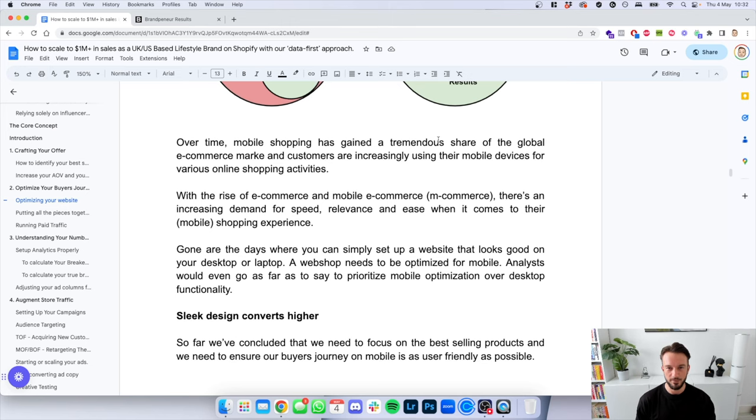With the rise of mobile e-commerce, there's an increased demand for speed, relevance, and ease in the mobile shopping experience. How frustrating is it when you want to order something on your phone and the website isn't optimized for mobile — trying to pinch and squeeze the website to make it work? Gone are the days you can simply set up a website that looks good on desktop. A web shop needs to be optimized for mobile. Analysts even go as far as to say to prioritize mobile optimization over desktop functionality. We have clients where the desktop site doesn't look great, but since all traffic comes from mobile, we've optimized for mobile — and these guys are on the way to scale to seven figures.